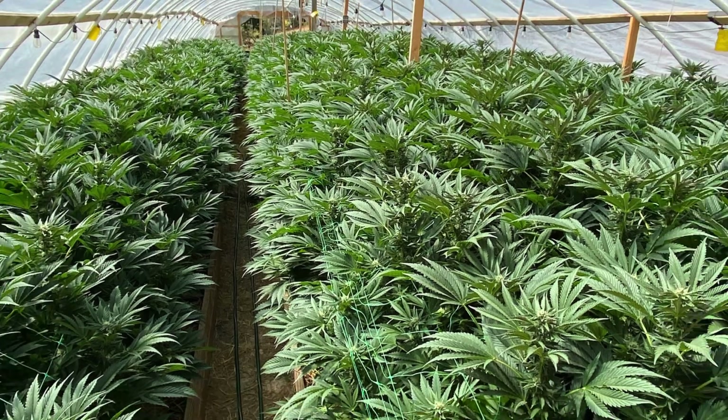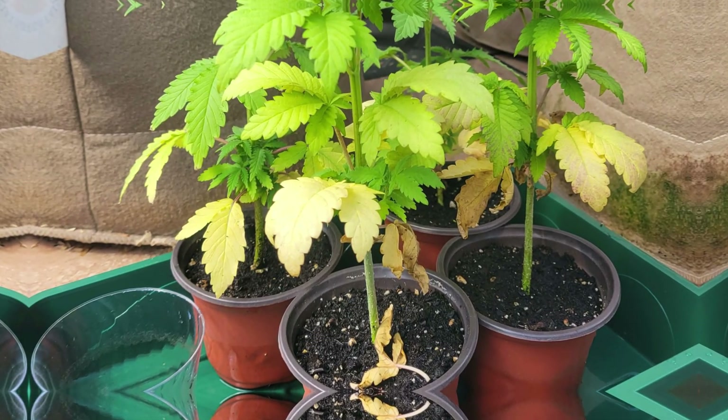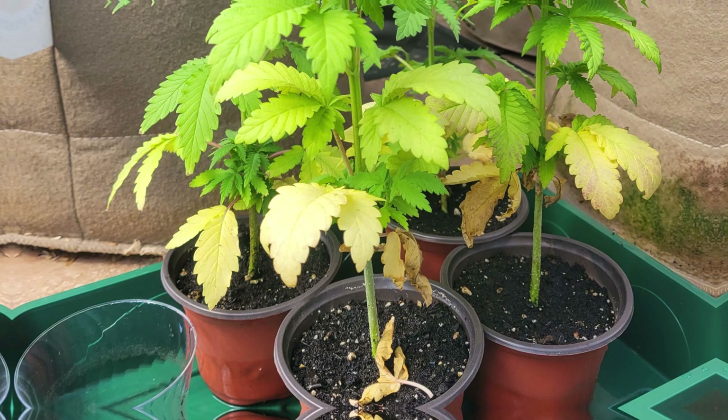Calcium can't move within the plant, so you start seeing deficiencies like blossom end rot when in reality you have enough calcium in your soil — it's just not available because your watering isn't on point. Watering is going to be a whole section we cover. One of the biggest mistakes home gardeners make is either overwatering or underwatering. Nitrogen, on the other hand, is very mobile in a plant, so when we see nitrogen deficiency, the plant will pull nitrogen from older leaves to support new growth, which is why chlorosis from nitrogen begins at the bottom and moves its way up.